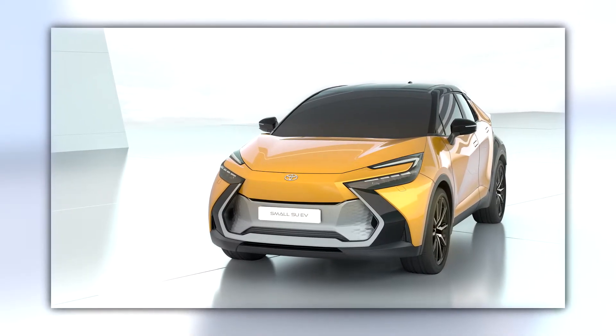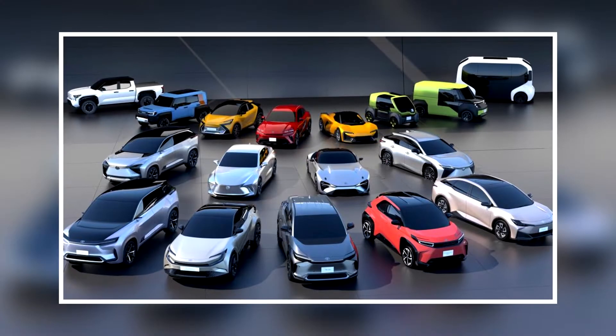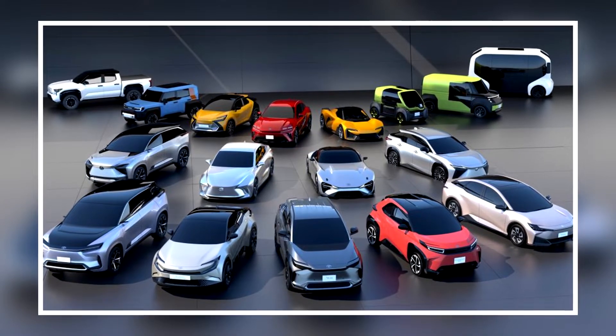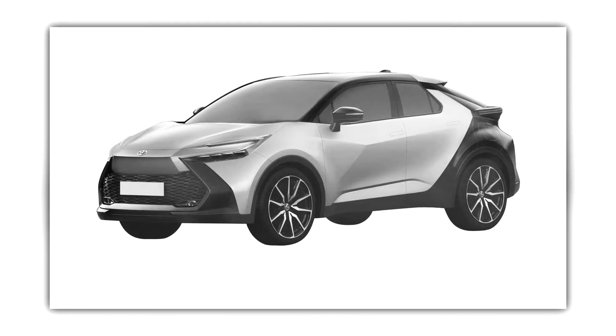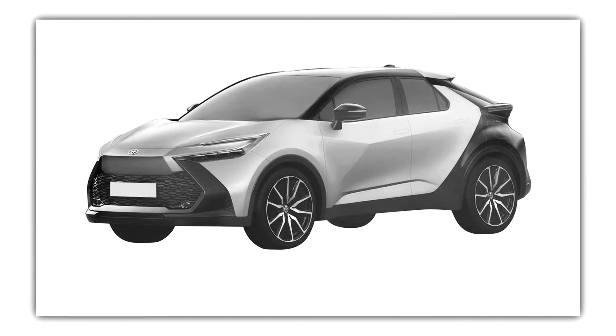Let's start with the basics. The small SUV is one of the numerous concept cars Toyota and Lexus unveiled in December 2021, previewing a range of future EV production vehicles. Almost one year later, the same vehicle appears in the Australian patent office with slight changes, making us believe it could be a production-ready design.